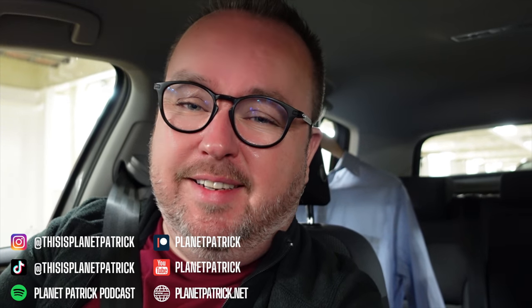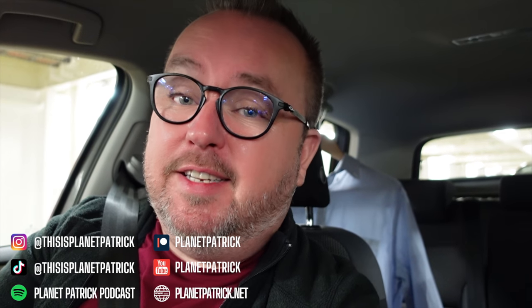Thank you so much for joining me for this episode of Planet Patrick from here aboard Irish Ferries WB Yeats. I'm glad you could be here for this episode right at the start of me finding my new home. I hope you can be here for the rest of it. See you in the next episode. Take care. Bye bye.